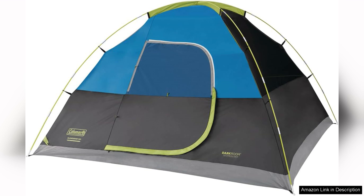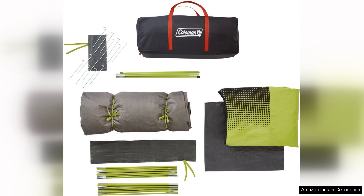One of the standout aspects of the Sun Dome tent is its darkroom technology, which blocks up to 90% of sunlight. This feature is a game-changer for campers who want to catch some extra sleep during the early morning hours or take an afternoon nap without the harsh glare of the sun. The interior remains pleasantly cool even on hot summer days, making it a perfect retreat after a long hike.